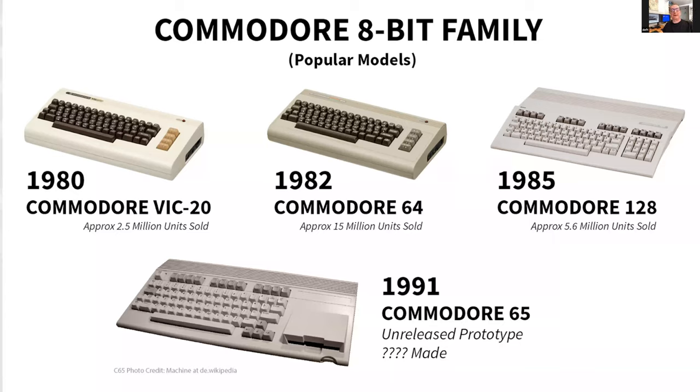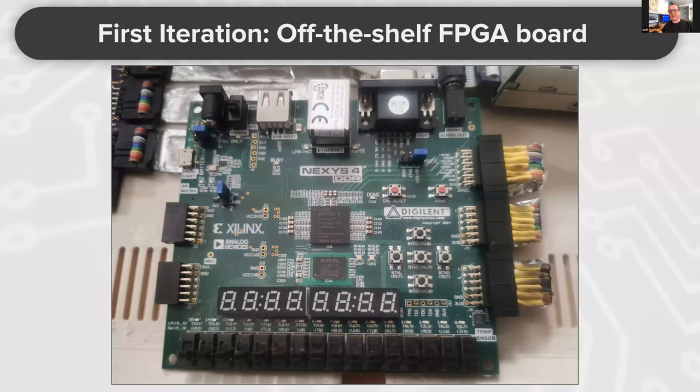In the first iterations when we started, we worked with the Nexus 4 DDR boards. The current version is called the A7, which you can get for around 100 euros, and it is still capable of running the MEGA65 core. We are still producing bitstreams for those boards.